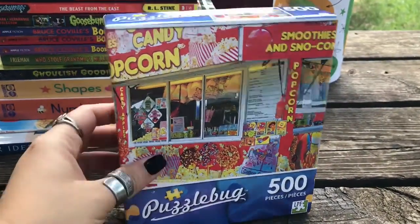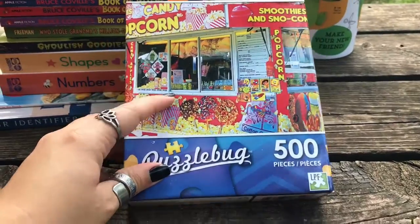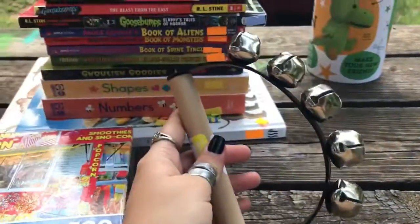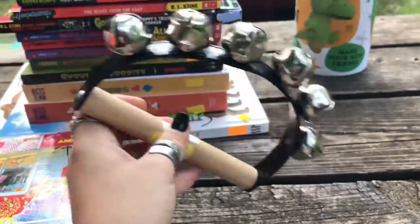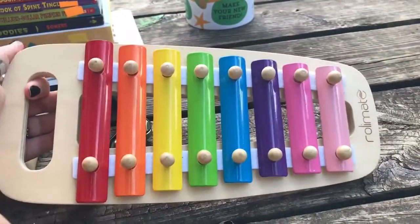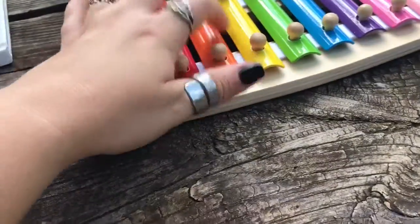We got an unopened puzzle. I got this for one of our puzzle videos, so be sure to check that out later on. That could be a cool one to do. We found some instruments for our music box — got all kinds of instruments in there. And we found another instrument, and this one is wood and metal too, so definitely had to get that. It's a little higher quality.